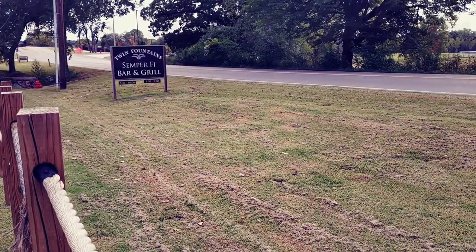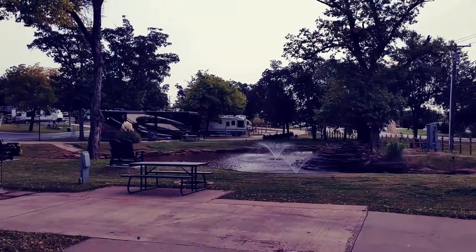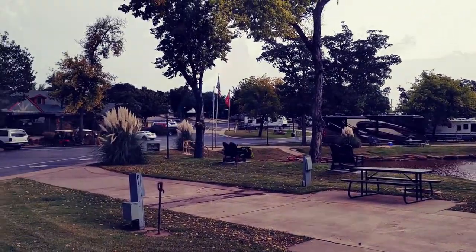We're here today at the Twin Fountains RV Resort in Oklahoma City. So far on this trip, it's our absolute favorite RV campground that we've stayed at.